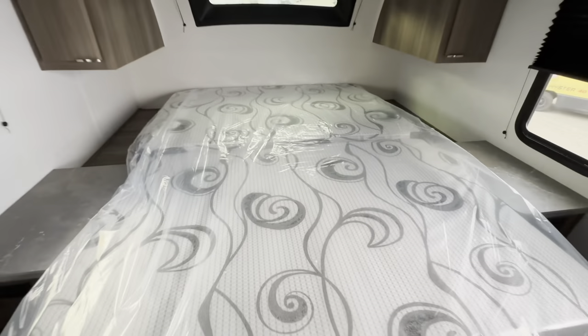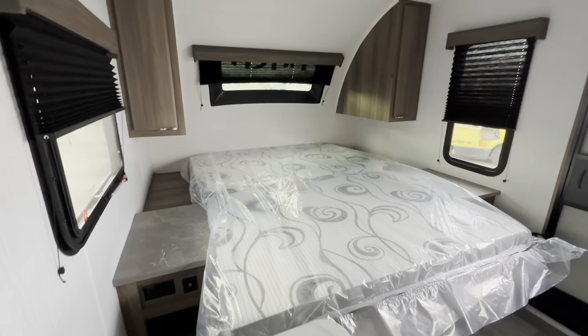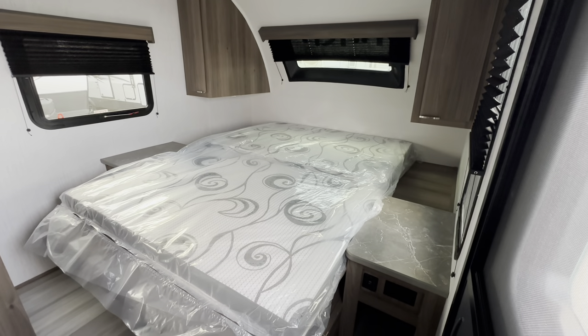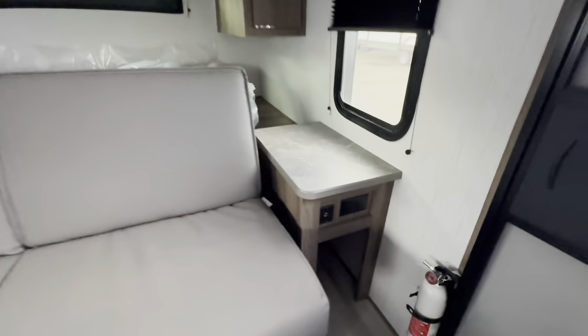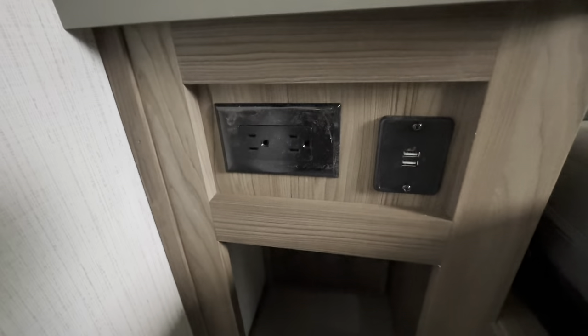This queen-size mattress folds out, and I'm impressed with the quality of that mattress — sometimes we see some fairly thin, less comfortable mattresses, but this one is way better than average. It's kind of nice to see how easy it is to operate that murphy bed style, considering I'm holding a camera in one hand and laying it down with just one hand — real easy to do. There's a nice open cubby spot there, maybe for shoes, and good power options on each side of the bed.